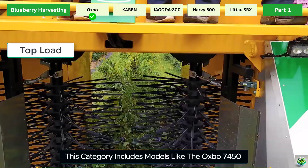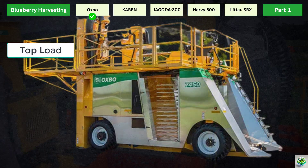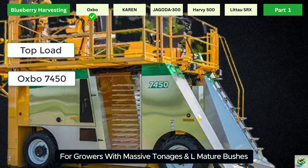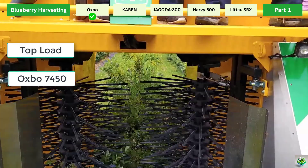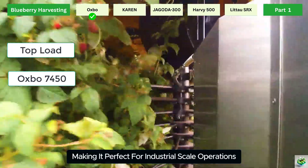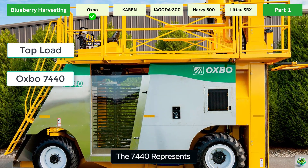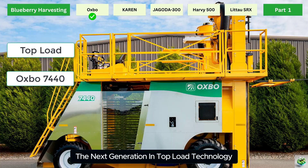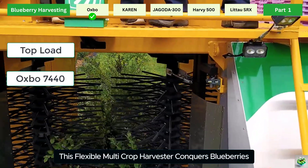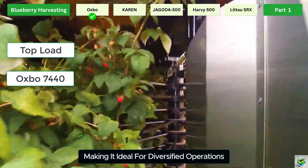Top Load Harvesters are designed to collect berries from the top of the plant, using wide picking tunnels and high-capacity decks to handle large volumes efficiently. They're ideal for growers who need speed, gentle handling, and multi-crop flexibility. This category includes models like the Oxbow 7450 and Oxbow 7440. The 7450 is the ultimate high-capacity harvester for growers with massive tonnages and large mature bushes, handling blueberries, raspberries, and blackberries. The 7440 is engineered to handle high fruit volumes while delivering premium quality across multiple crops.